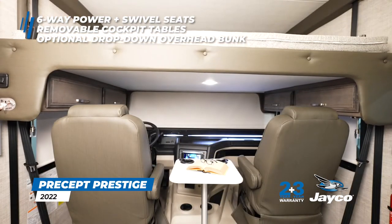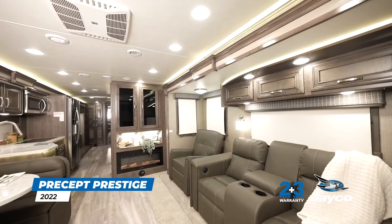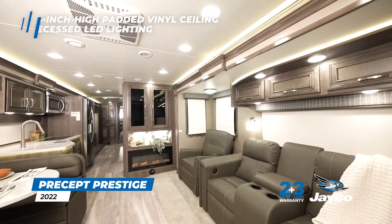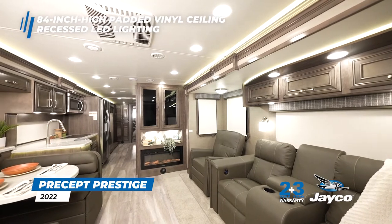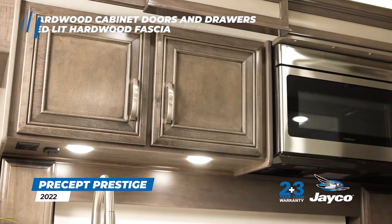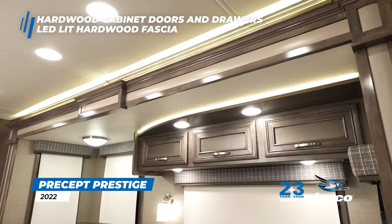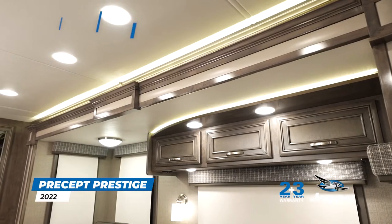An optional drop-down overhead bunk offers an industry-leading 750-pound capacity. Stand tall with the Precept Prestige's 84-inch high-padded vinyl ceiling featuring high-intensity recessed LED lighting. The hardwood cabinet doors and drawers sport Jayco's new Legend Maple interior wood color for 2022, and the slide-out rooms feature LED-lit hardwood fascia.